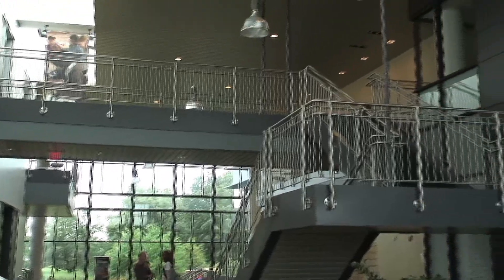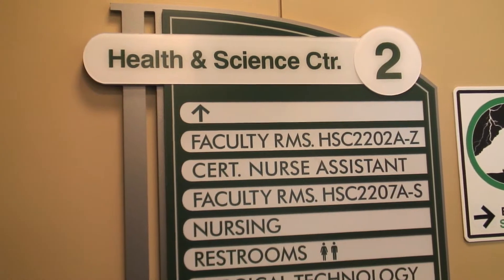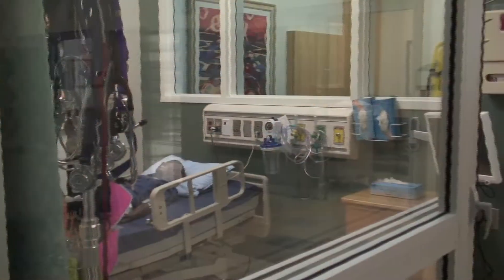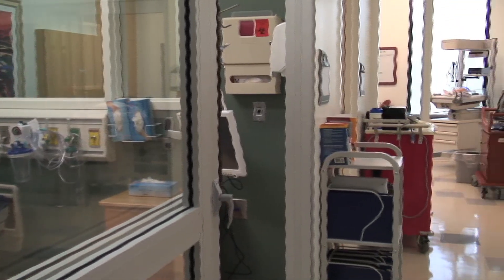The nursing program is primarily on the second floor of the facility, which opened four years ago. We have an associate degree nursing program, a practical nursing program, and a certified nursing assistant program. Altogether, we serve about 700 students a year.